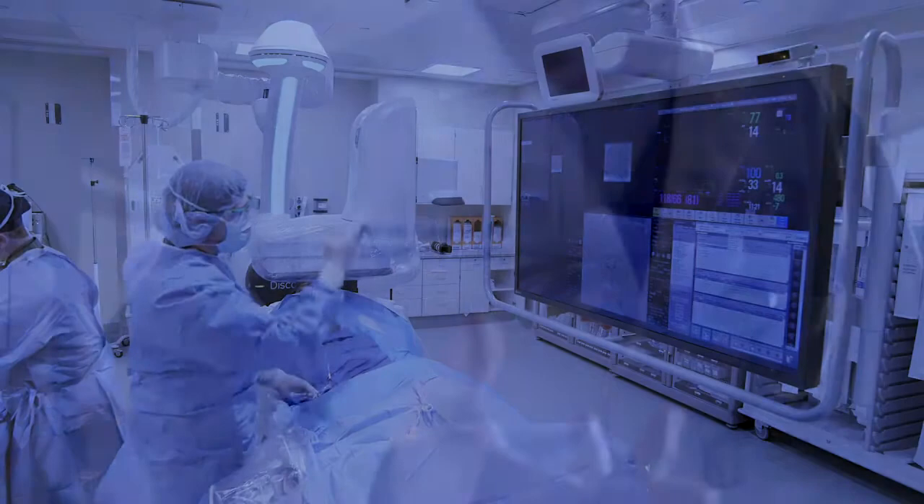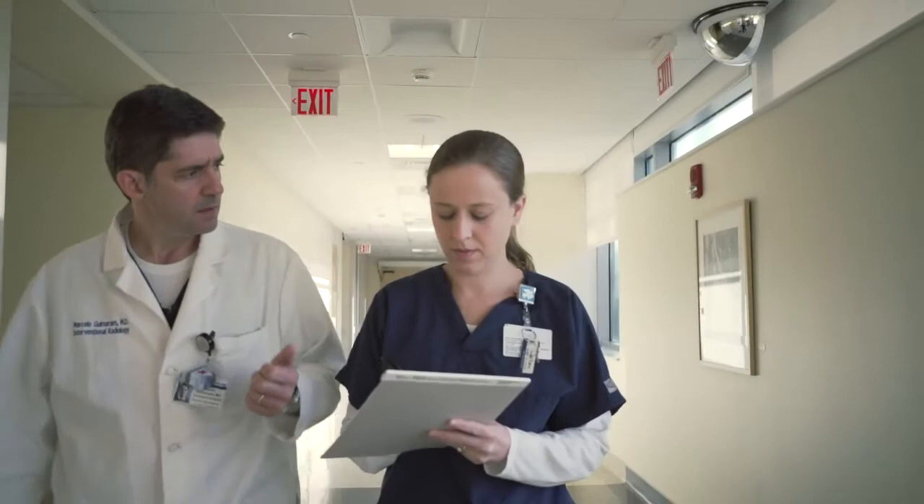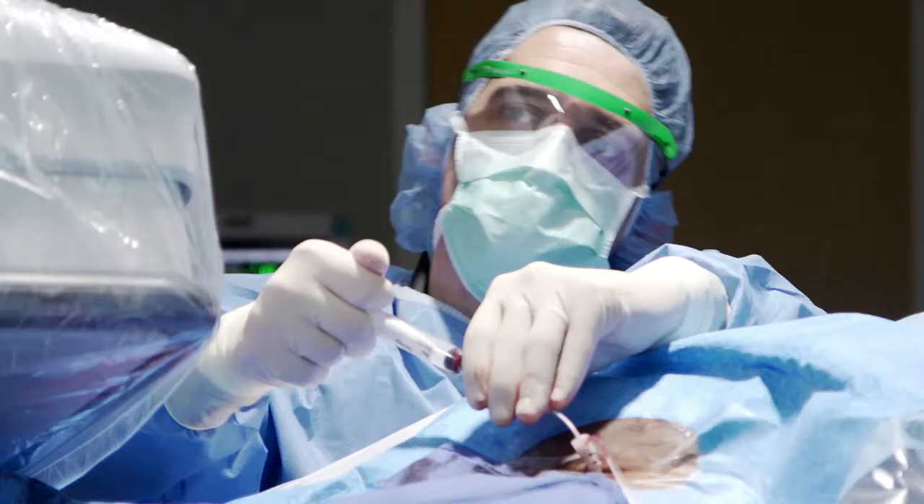My name is Marcelo Guimeras. I'm a professor of surgery in radiology at the Medical University of South Carolina. I'm the director of vascular intervention radiology currently. My main interests are in oncology and vascular procedures. I love what I do.